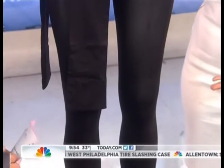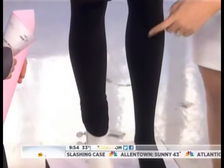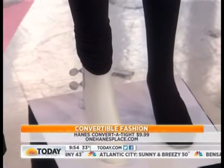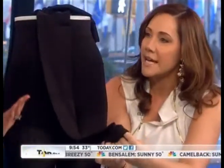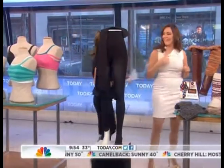We all love our tights in the winter, and we love our leggings too, so why not get them two in one? These actually convert — you just pull the footless portion down. They have a little toe pocket, and you slip your toes in there — that's how they become tights. Brilliant. Nice and opaque, stretchy, sucks you in — all that good stuff.